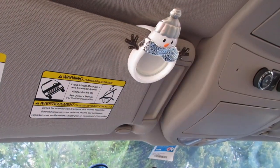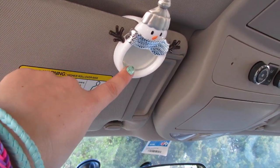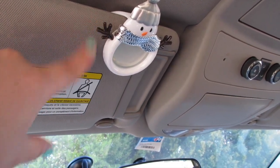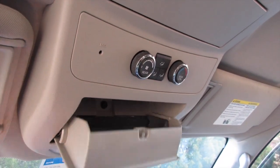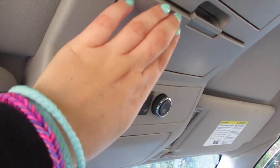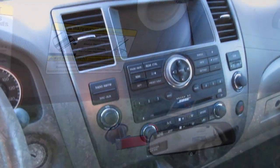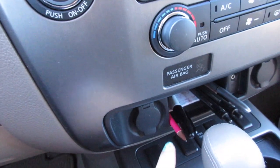Above me on my visor I have a little snowman from Bath and Body Works and the scent in here is Cranberry Frosted - he's just really cute. I'm going to have to change it out because the scent is already dying. I have two compartments here for sunglasses; I usually use these for the kids or the husband because I wear transitionals so I don't really have sunglasses.